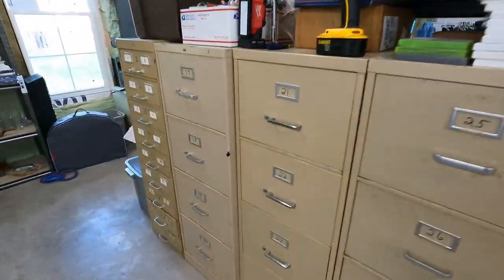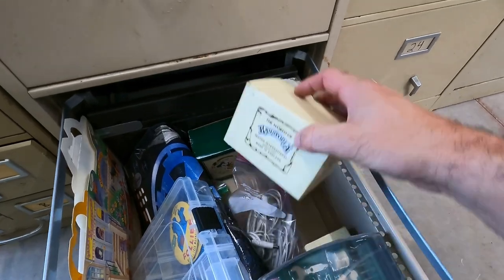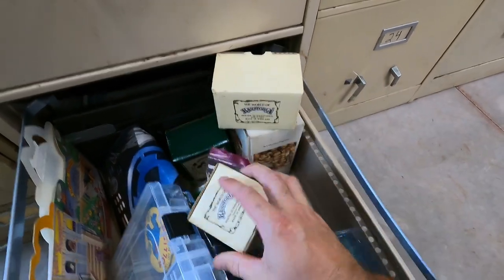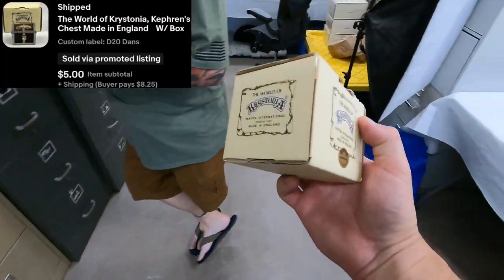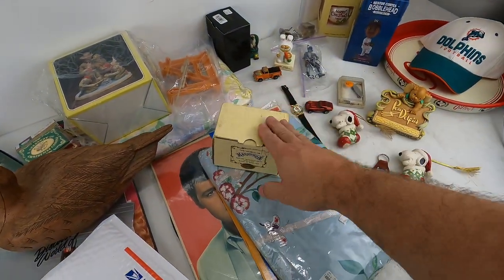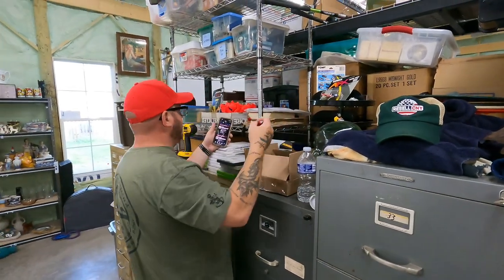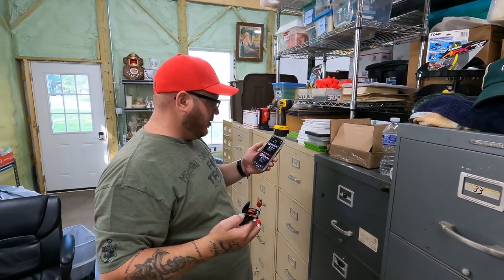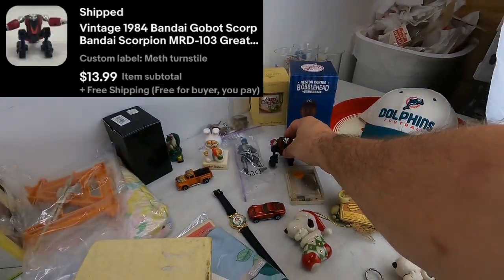Next is D20. Casey's first football game is at home tonight at 5 o'clock. This is the Kefren's Chest — $5 plus shipping. This is World of Crestonia. Looked like we had a couple of them. These aren't a ton of money, but we picked up a bunch within a collection and they've sold off pretty good. Next one — vintage 1984 Bandai Gobot Scorpion MRD-103, $14 free shipping. That was from the meth buy too.